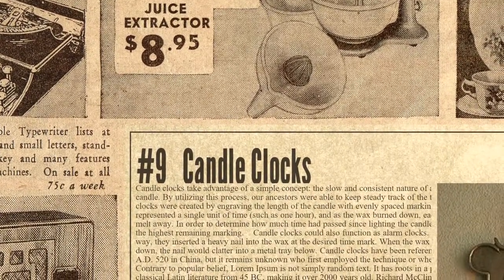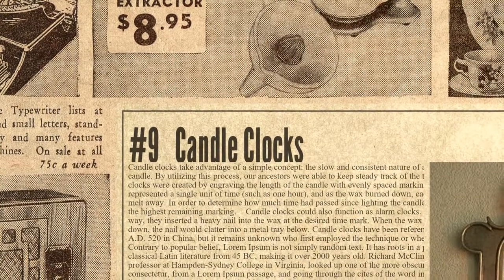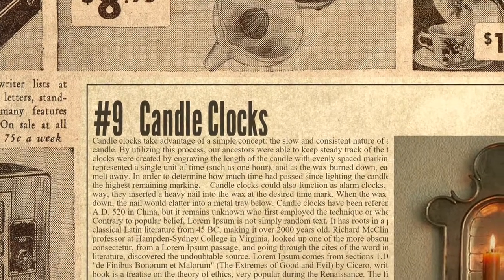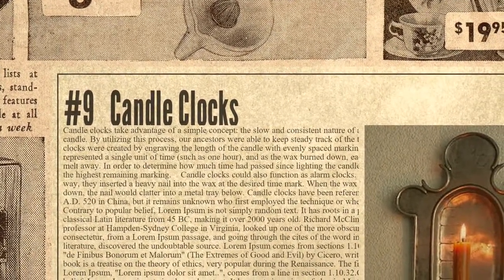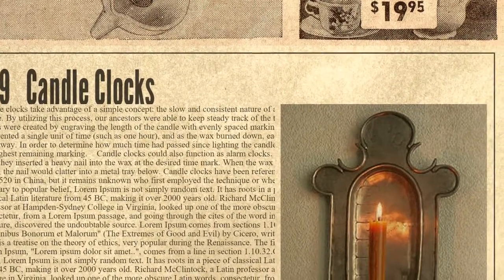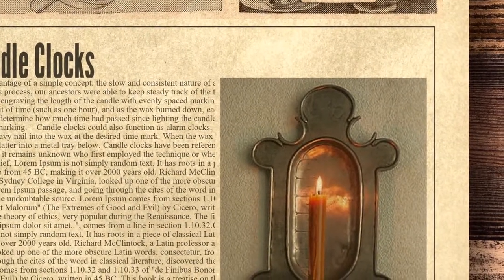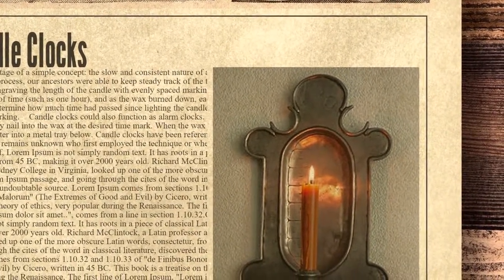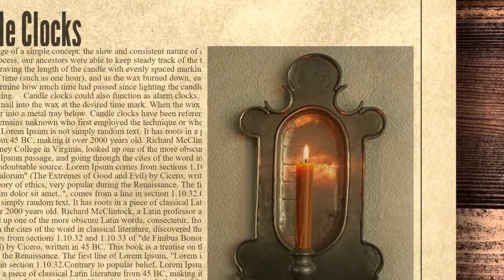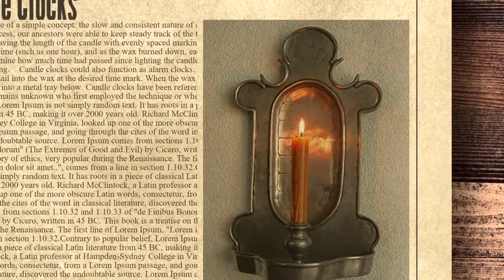The ninth spot on the list is occupied by candle clocks. Candle clocks take advantage of a simple concept: the slow and consistent nature of a burning wax candle. By utilizing this process, our ancestors were able to keep steady track of the time. The clocks were created by engraving the length of the candle with evenly spaced markings. Each marking represented a single unit of time, such as one hour, and as the wax burned down, each hour would melt away. To determine how much time had passed since lighting the candle, you just checked the highest remaining marking.